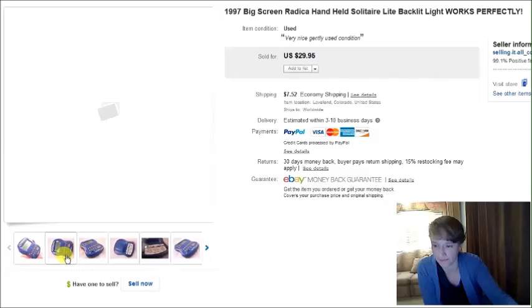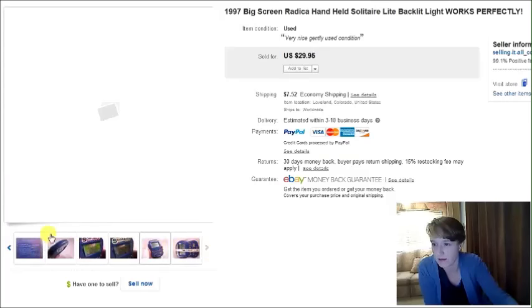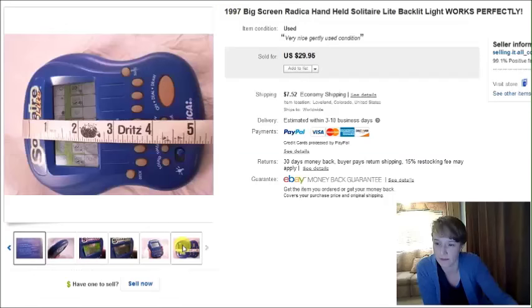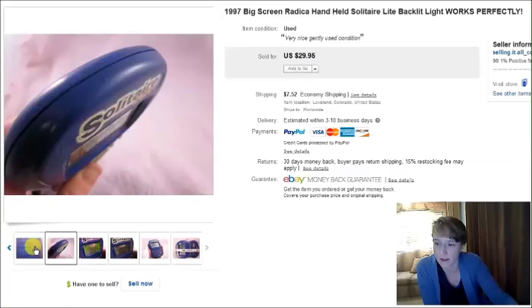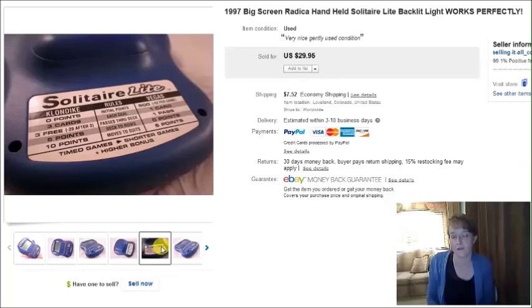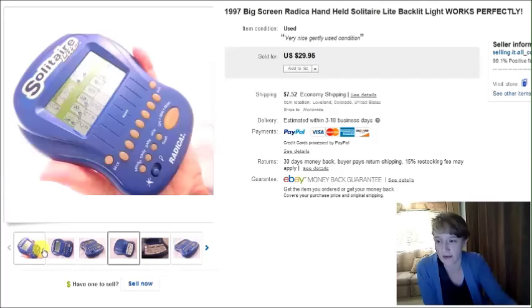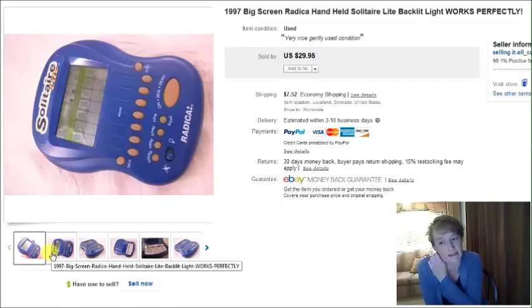This is a handheld Radica solitaire game from 1997. I learned about this from Chad over at the Golden Finger Picker YouTube channel — he does great videos like '101 things that sold on eBay,' and this was one of the things he featured. I was at the thrift store shortly after that, saw it, paid $3, it worked great, and it sold within a couple days for $30.